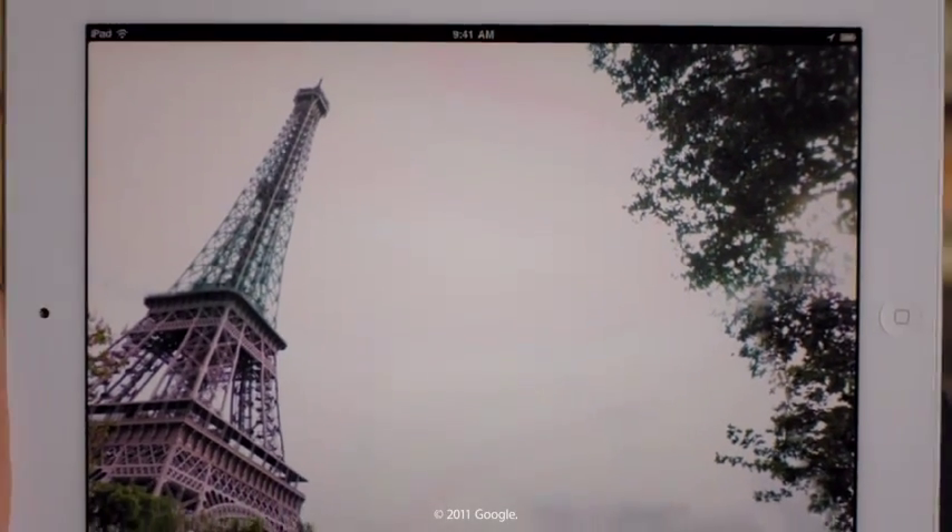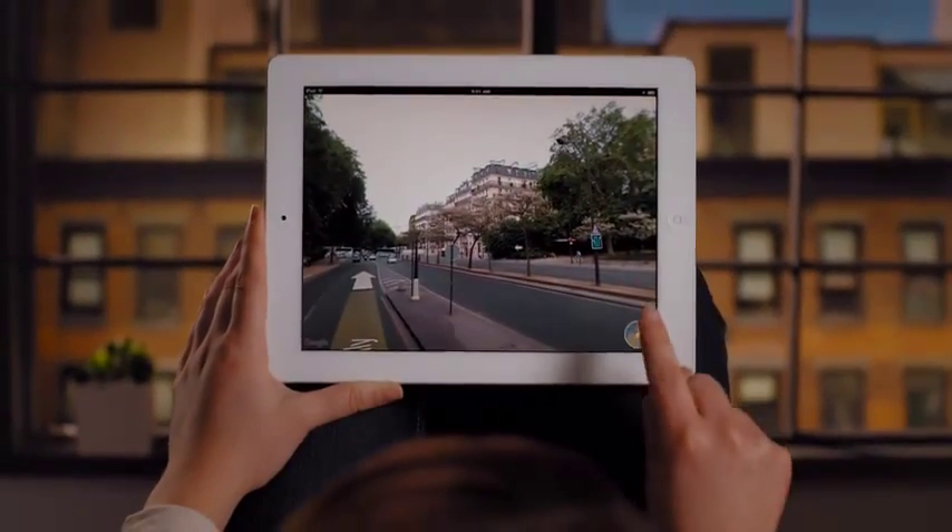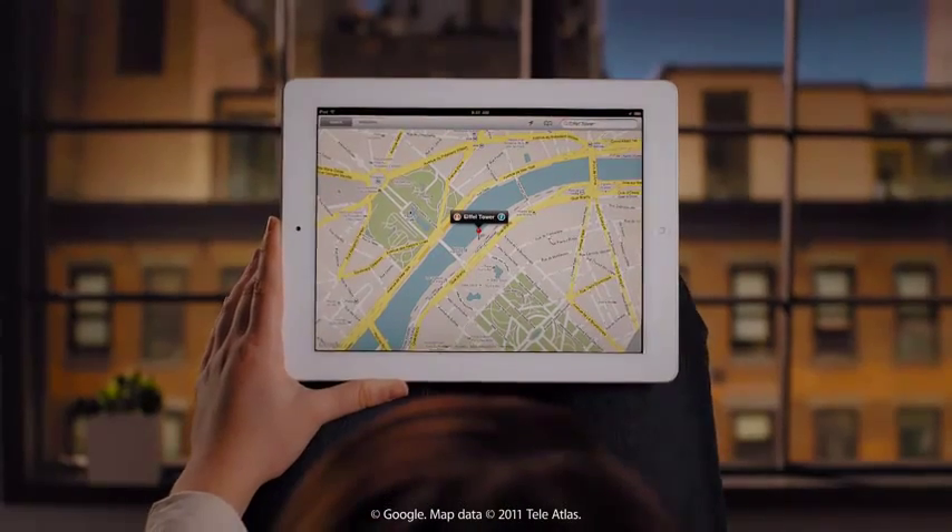With Maps on iPad 2, you get big, beautiful views on the high-resolution display, with multi-touch so fast and precise that it makes exploring more fun than ever.